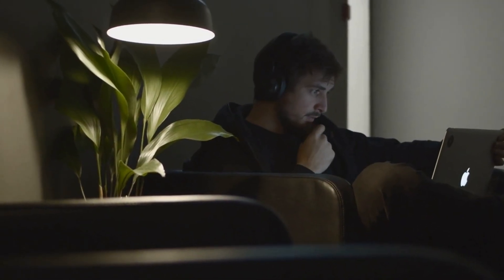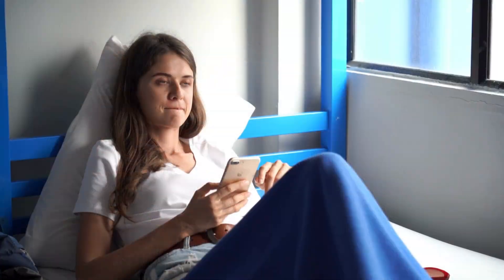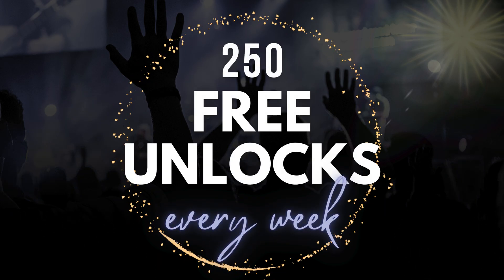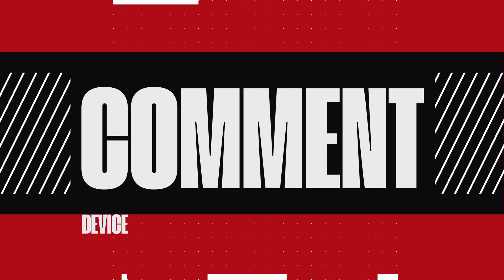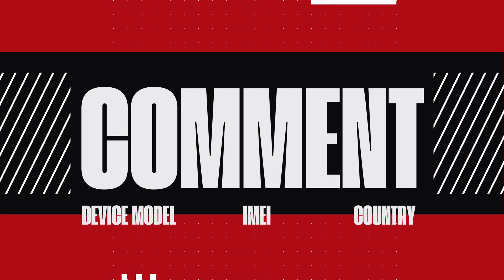Just a quick note — these unlock services only work in first-world countries. If you can't access them or prefer not to use them, we offer 250 free unlocks every week for our viewers. To enter, simply like this video, subscribe to our channel, and comment with your device model, IMEI, and your country. Once you've done that, you're automatically entered into the weekly draw. That's a wrap — see you in the next video.